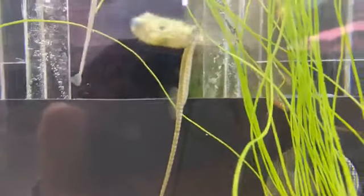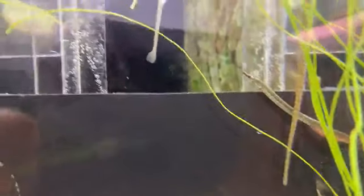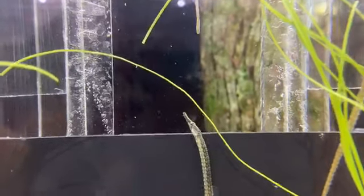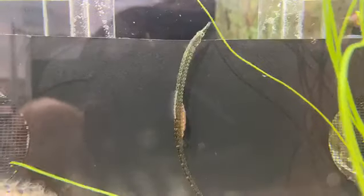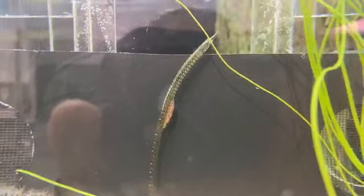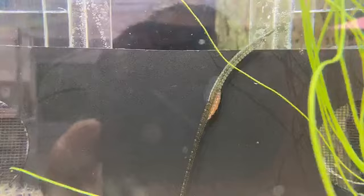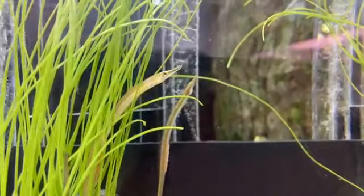Looking at them, what's interesting is the number of fins they have. Most fish have a tail fin, and these guys still have a small tail fin — seahorses don't have that. They've got their dorsal fin on the back and that's about it. They don't have pelvic fins like most fish do. Some seahorses and some species do have pelvic fins that come out right around their gills, close to their head, but a lot of the fins other fish have, pipefish don't.